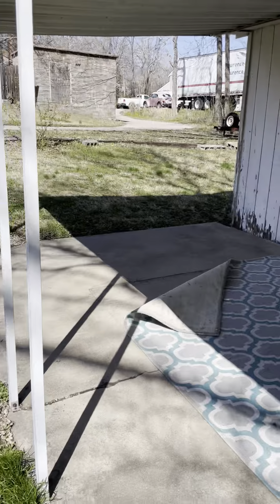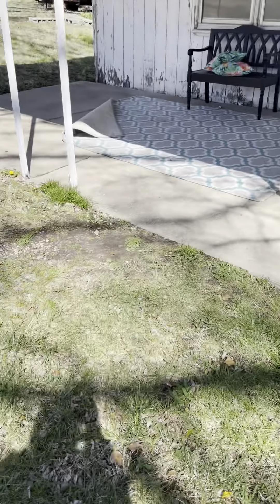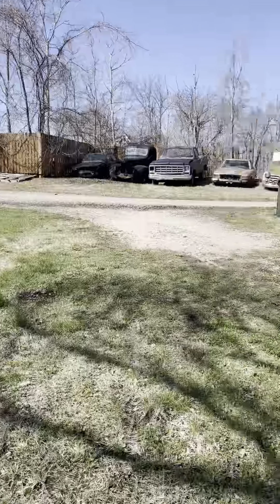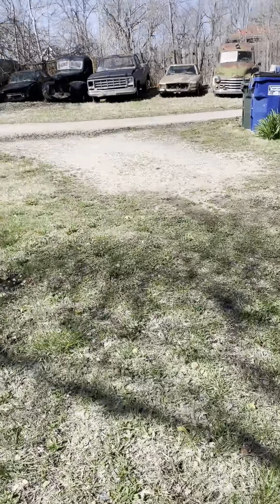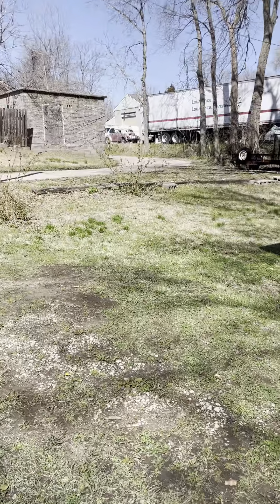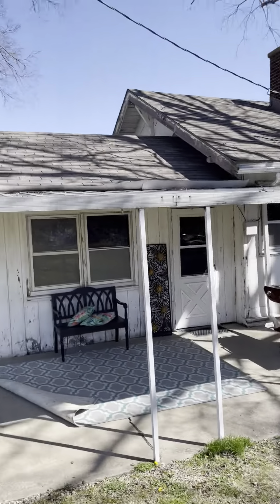This is a video tour of 633 New York. Starting off the back porch — the parking for this property is really just a gravel area that comes off the back, and so this is what they're using as their main entrance.